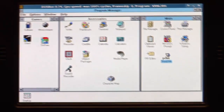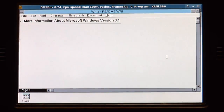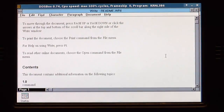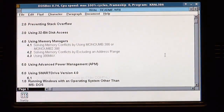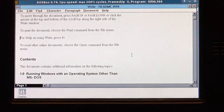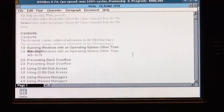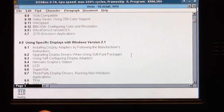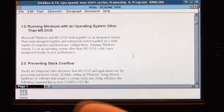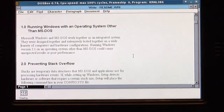This is running DOSBox. Here's the classic — more information about Windows. Microsoft Windows version 3.1. Of course you can use the touch screen, as you can see — pretty fast. You can use the cursor keys as usual. This is especially interesting: running Windows with an operating system other than Microsoft MS-DOS. Microsoft Windows and MS-DOS work together as an integrated system — they've been tested together extensively on a wide variety of computers and hardware configurations.